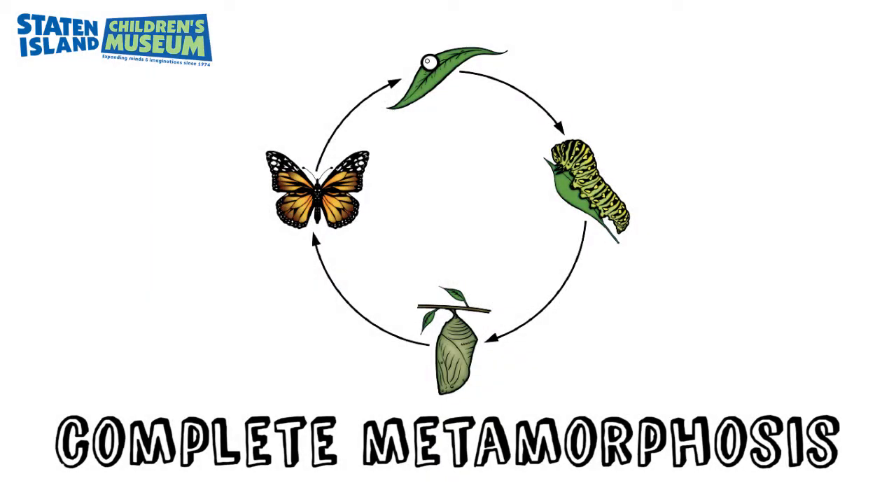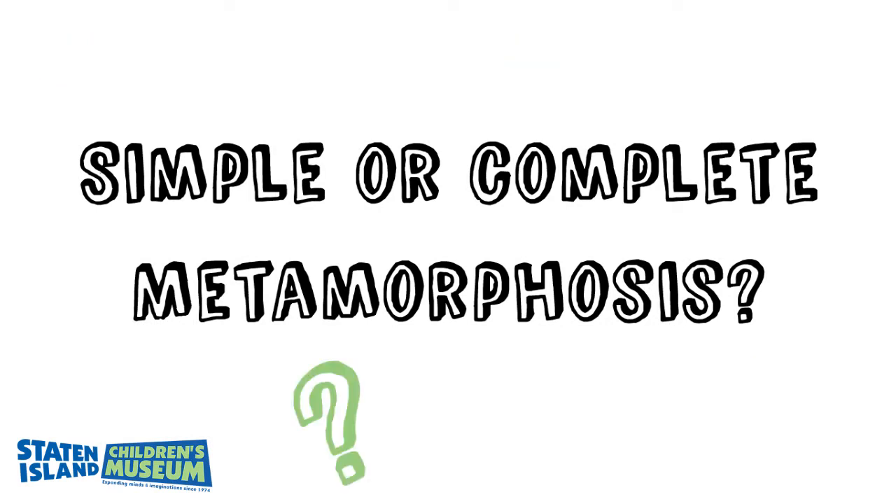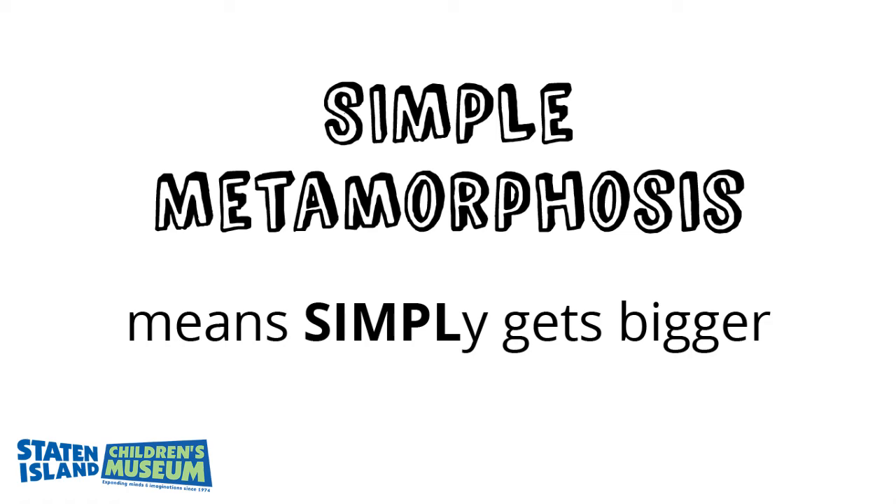Complete metamorphosis is when the baby looks very different from the adult when it is born. Think about a butterfly — when it is young, it is a caterpillar and changes into something completely different. Simple metamorphosis is when the baby looks a lot like a miniature adult when it is born. Think about a grasshopper. Here's a trick to help you remember: complete metamorphosis means completely changes, and simple metamorphosis means simply gets bigger.